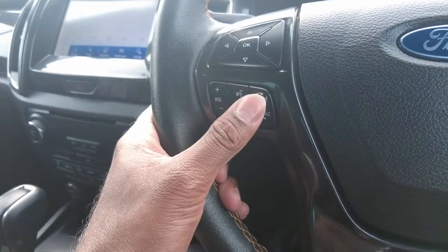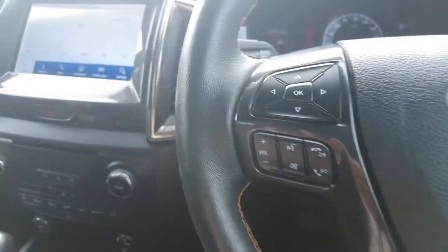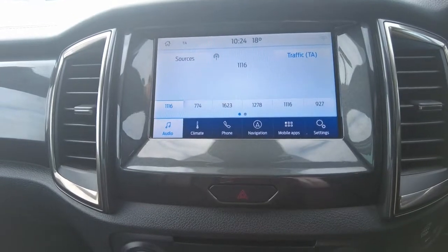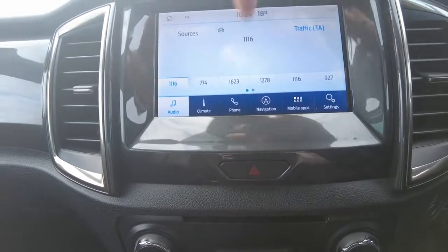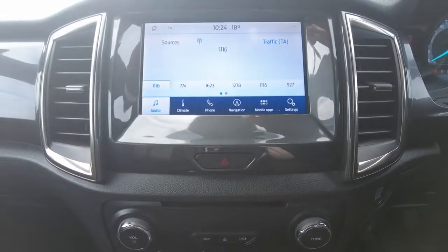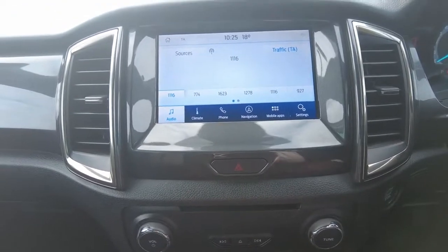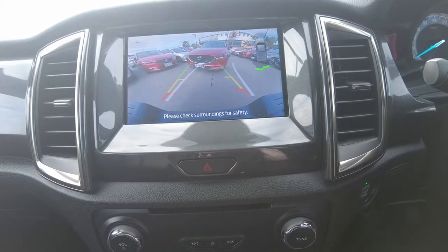Underneath that you'd get your volume control, voice recognition, and mute button, and also your mobile device controllable switches. Then coming across the centre display — it will let you access your audio inputs, climate zone control, phone connected via Bluetooth, Apple CarPlay, Android Auto, inbuilt sat nav, mobile apps, and your general settings. This will also allow you to access your rear view camera vision for your drive assist and parking assist.